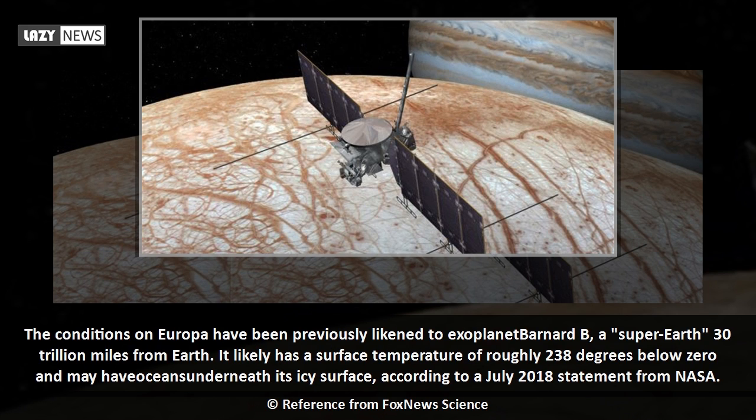The conditions on Europa have been previously likened to exoplanet Barnard B, a super Earth 30 trillion miles from Earth. It likely has a surface temperature of roughly 238 degrees below zero and may have oceans underneath its icy surface, according to a July 2018 statement from NASA.